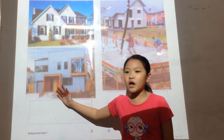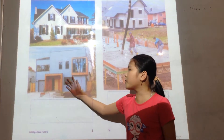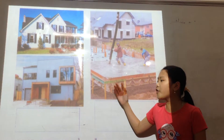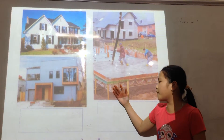Houses do not all look the same, but most builders follow the same basic steps. First, the builders make a strong base for the house. The base of the house is called the foundation.